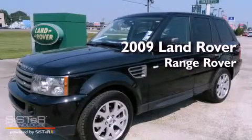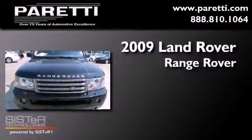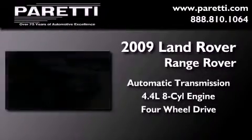This is a certified pre-owned 2009 Land Rover Range Rover. This SUV has an automatic transmission, a 4.4-liter V8, and the added safety and control of four-wheel drive.